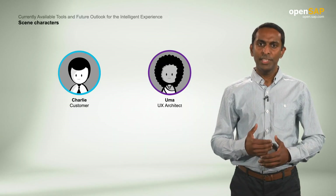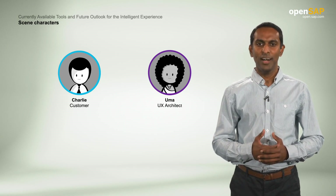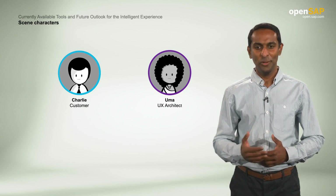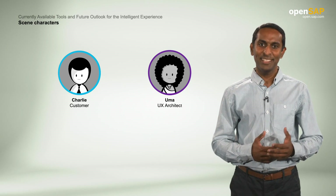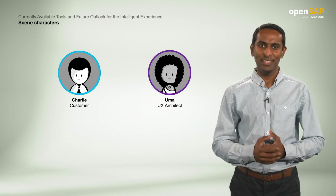We will start with Charlie and Uma running into each other in the break room. Both of them are looking to have a cup of their favorite afternoon pickup — coffee. Charlie is interested in the intelligent experience topic. Let's join them and see what happens next.